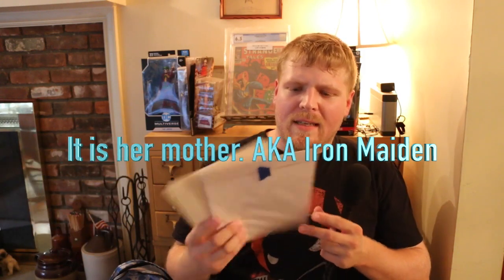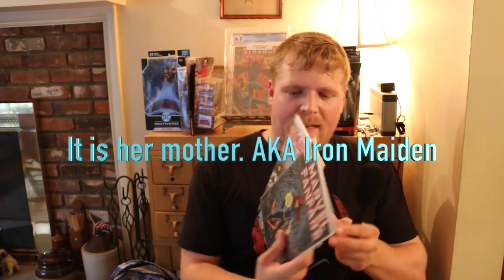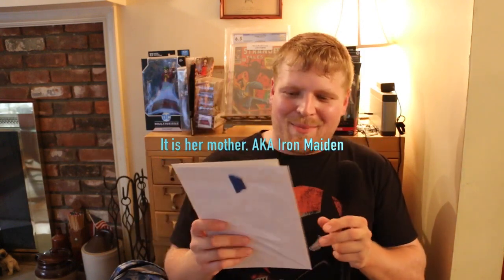Another theme — you had the two Bishops in the last box. This one, the two first appearances of, I believe if it's not her mother, it is Yelena Belova. So once again, 10 and 11 Marvel Fanfare — these are two awesome books. I'll correct my first appearance in post.